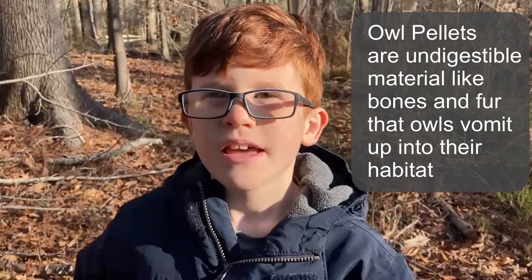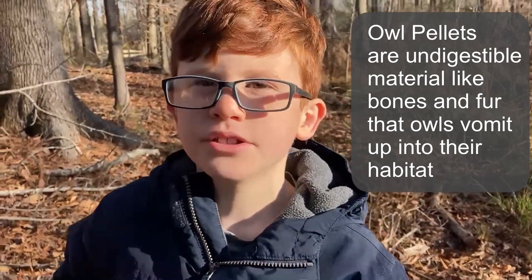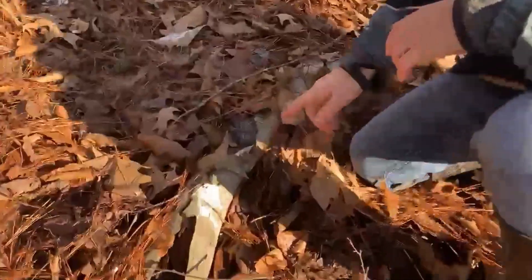We were out exploring today and we came across something really cool — an owl pellet. A pellet is something that the owl could not digest, which is fur and bones. And this is one.